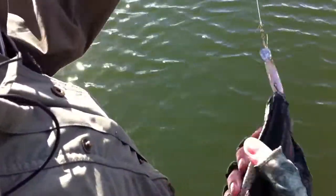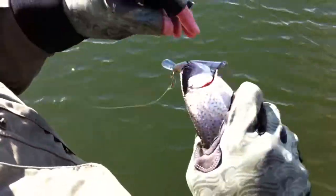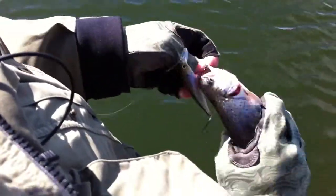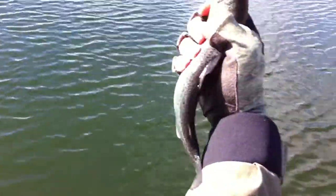A little cookie-cutter rainbow here, kind of really gray. I think this fish was probably just planted last spring or last fall. This is the little guys, but this is the future though — these are the ones that are going to grow up and be nice and fat. Come back and have them grow big.